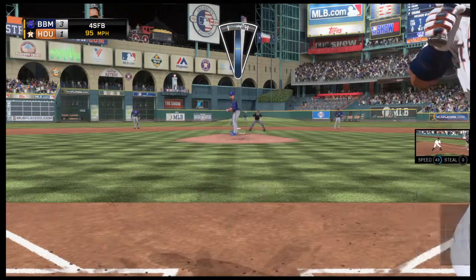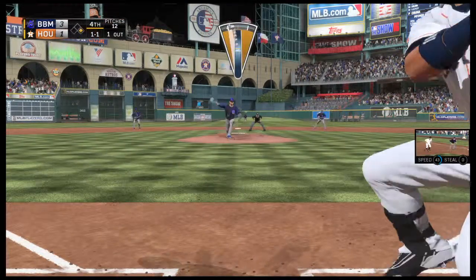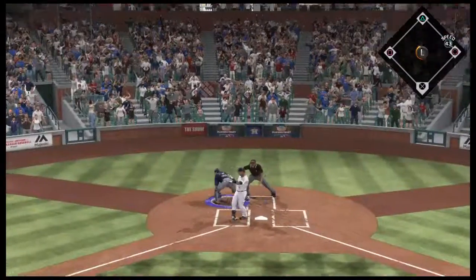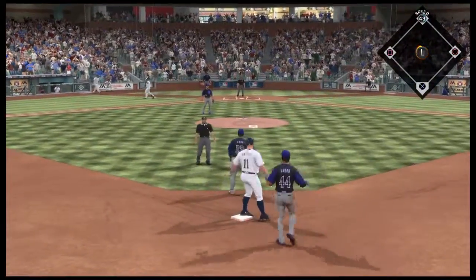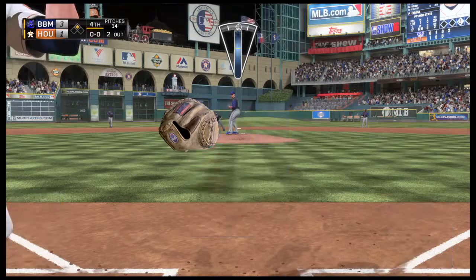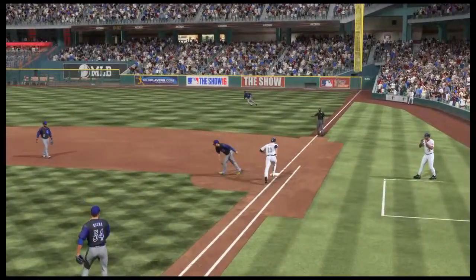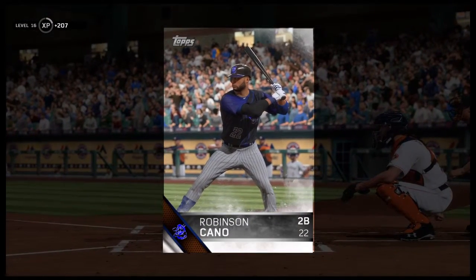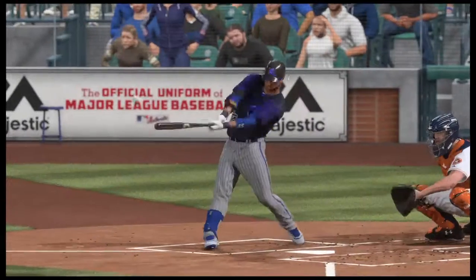Luis Valbuena is in for the second time, looks at a ball inside — 1-0. Hit on the ground down the first baseline. Fouled off again, now in a 1-2 hole. The pitch takes off inside and it gets away — he'll make it into scoring position with two away, scored a wild pitch. A little bouncer — throw on to first and the ball game is over. There's little doubt that the star of this afternoon's contest was Robinson Cano. Don't put that card in your bicycle spoke.